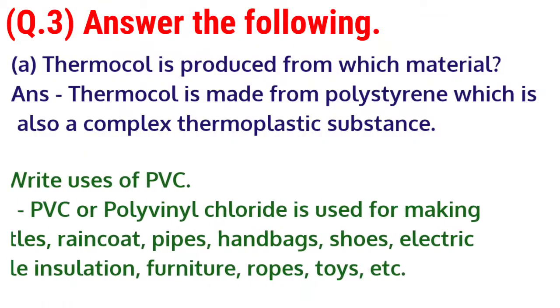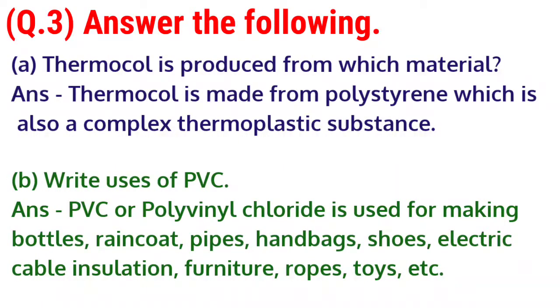B. Right usage of PVC. Answer: PVC or polyvinyl chloride is used for making bottles, raincoats, pipes, handbags, shoes, electric cable insulation, furniture, ropes, toys, etc.